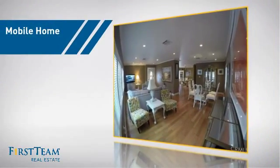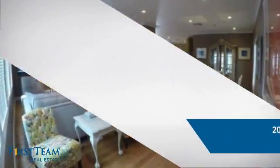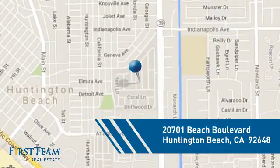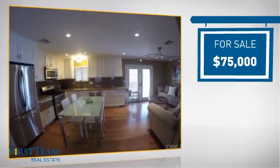This home is a great choice for those looking for comfort, convenience, and the privacy of their own home. It's located in the Huntington Beach area, currently listed at $75,000.